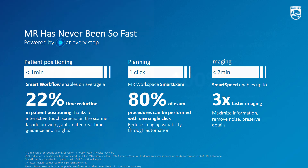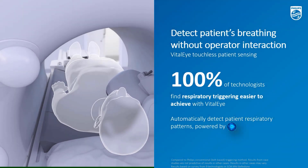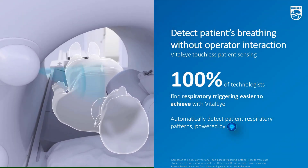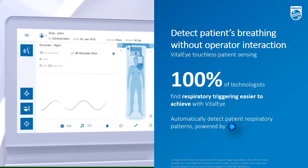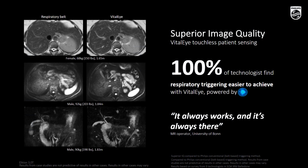VitalEye is also a key feature of Smart Workflow. VitalEye delivers automated patient sensing for exams that require motion control and replaces the respiratory belt. All technologists agree that exams are made easier with VitalEye. We have also built VitalEye to improve image quality — as you can see in this comparison on the left, VitalEye delivers clearly improved quality compared to the respiratory belt. And that's what an MR operator from the University of Bonn confirms: VitalEye always works, it is always there, and that's why operators love VitalEye.